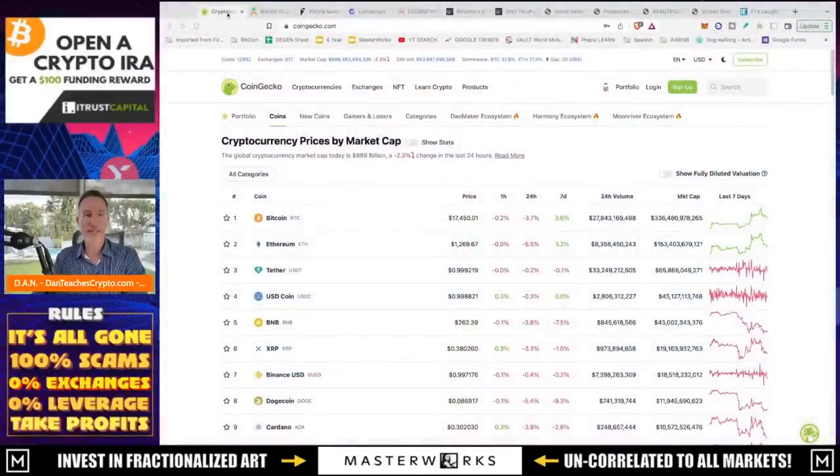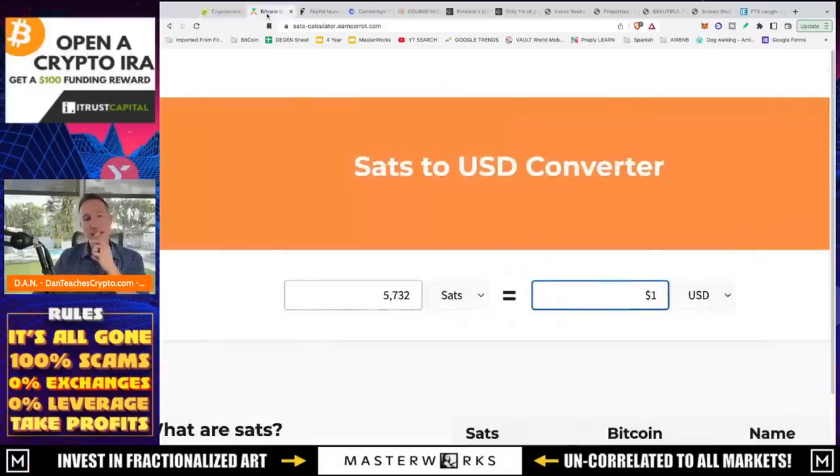Before we get into all that, let's take a look at what's going on with the markets. Bitcoin is down. I do this because I'd like to show you the Satoshis to USD converter, just so you know you don't have to buy a full Bitcoin. Tell your friends, tell your family. Bitcoin right now is over $17,000, but you can buy a ton of Satoshis.